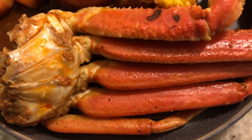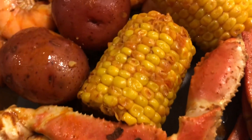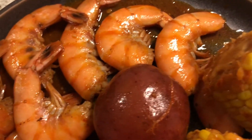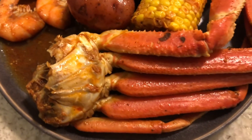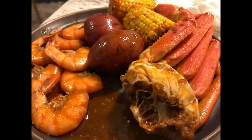We stopped by and got a crab leg bag. Seafood it is. So take a look here — we got the crab legs, we got the potatoes, we got the shrimp, and we got the corn. This is the crab leg bag that Sherry makes. She drops off in two locations: Mesquite and Oak Cliff. So we went by the Mesquite location, picked it up, and we're about to dive in and get this taste test in.